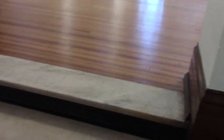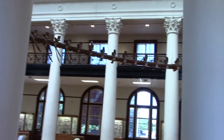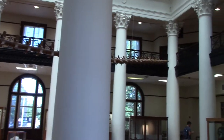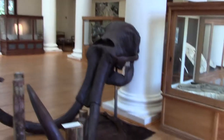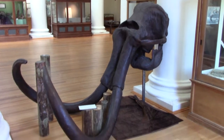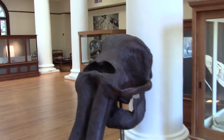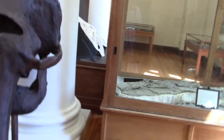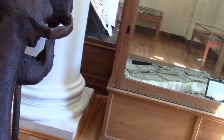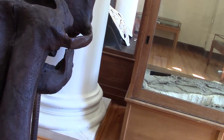And now it's like welcome to Jurassic Park. And we have a mammoth skull. I believe the tag says this is 12,500 years old. It's from Kenosha County, Wisconsin.